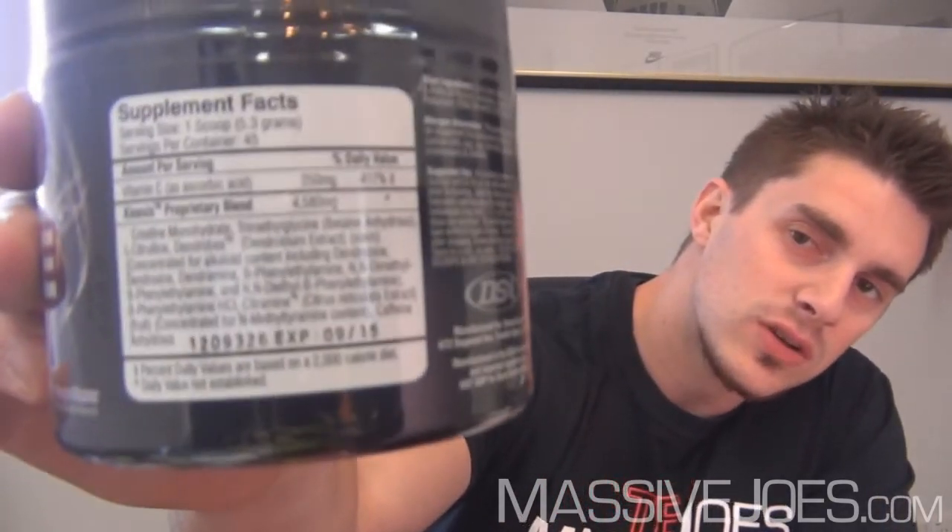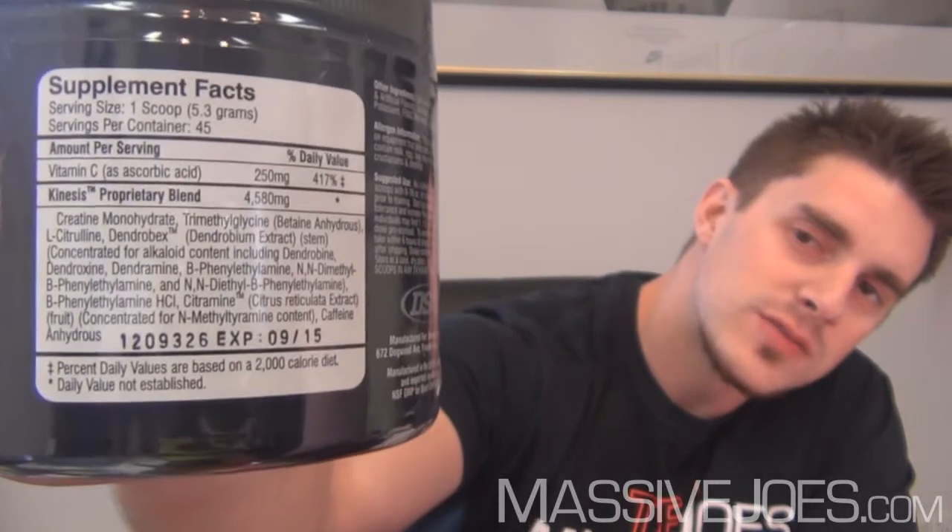The first thing about Driven Sports Craze is it has a lot of ingredients that not a lot of people can pronounce. Unless you're wearing a white lab coat you're going to have trouble with those. First up is Vitamin C (ascorbic acid), which helps with absorption of the ingredients. Then creatine monohydrate — increases ATP, good for muscle fuel, energy, and recovery. Trimethylglycine is a muscle volumizer, great to have in a pre-workout. L-citrulline is a nitric oxide booster — also fantastic.